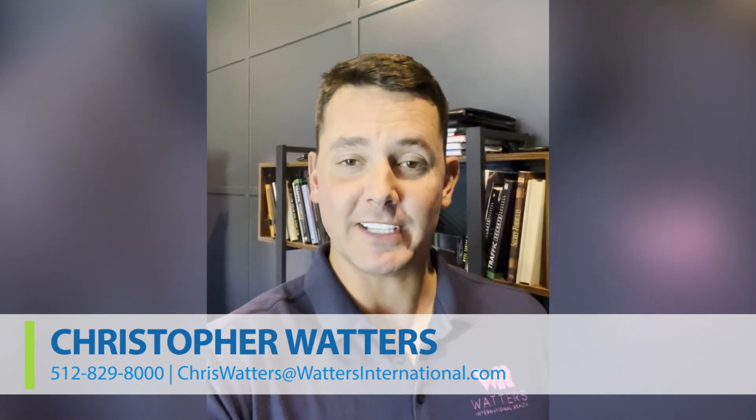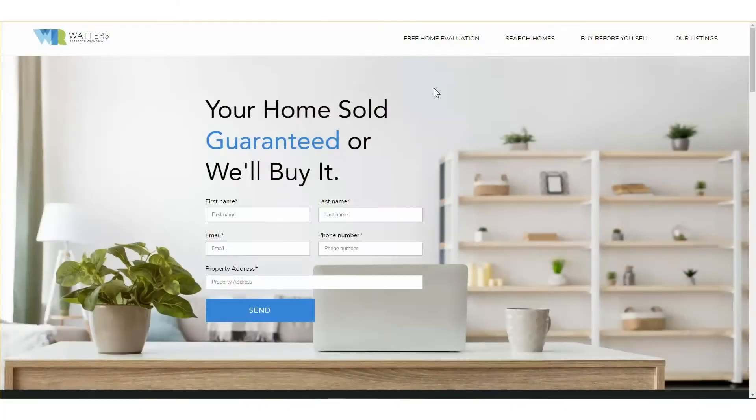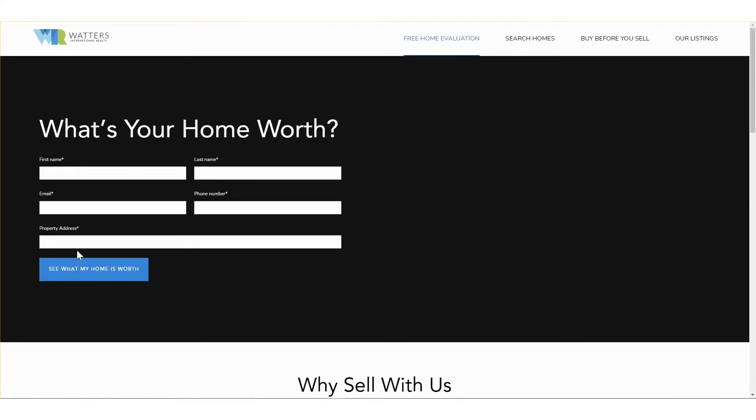Thanks for watching this video. If you'd like to learn more about how to buy a home before you sell, reach out to our office and schedule an appointment with us and we'll tell you more about the details of the program. If you want an instant evaluation online of what your home is worth, we've got our home evaluation tool online, and be sure to check out our coming soon list. Thanks so much for watching our video real estate blog. Everybody have a great day.